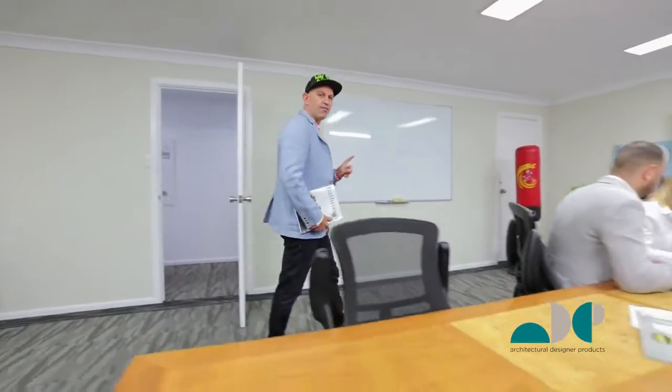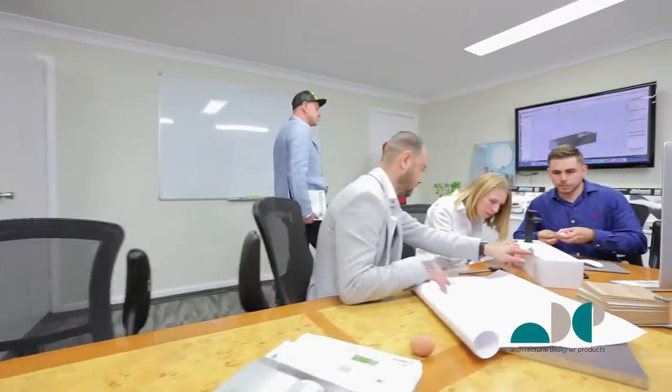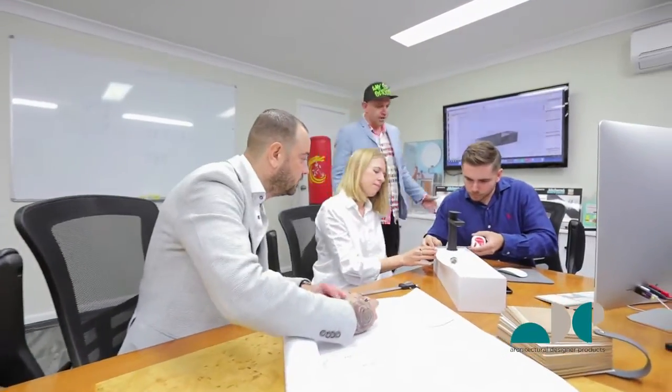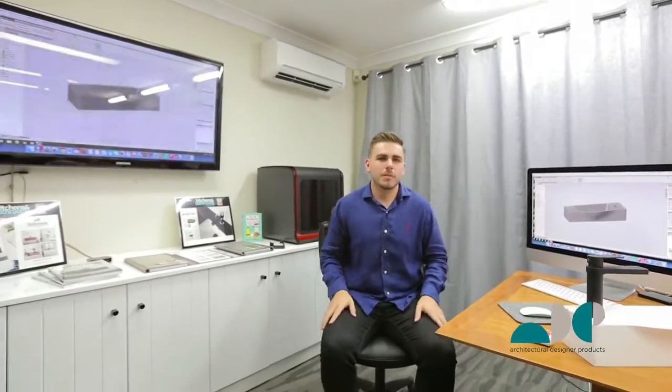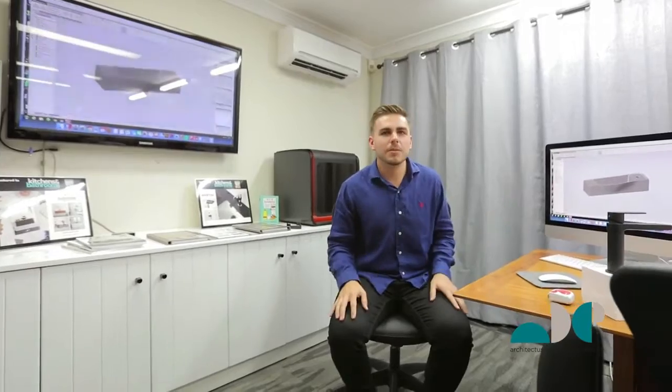This is the first stage in the design of ADP's baths and vanities, and I'd like to introduce you to our design team. I'm Jono, the industrial designer here at ADP, and this is our design committee.